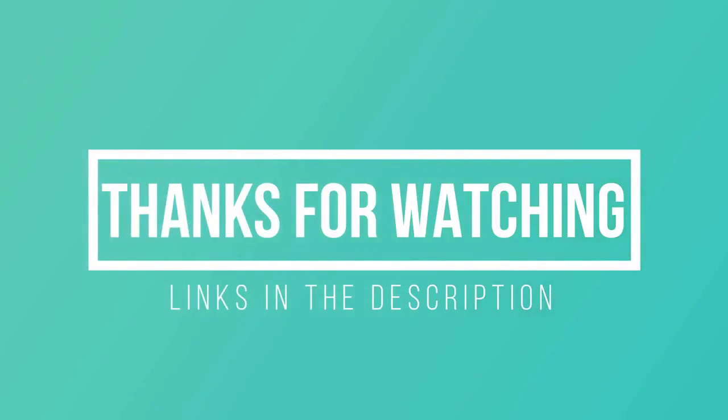Thanks for watching, I hope you liked this video. If this video was helpful to you, please remember to leave a like and subscribe to my channel to see more videos like this in the future, and if you have any questions related to these speakers for gaming, you can leave a comment down below and I will get back to you as soon as I can.